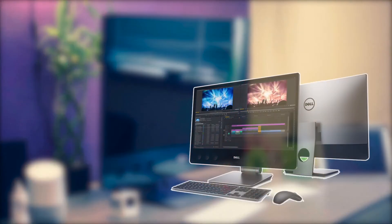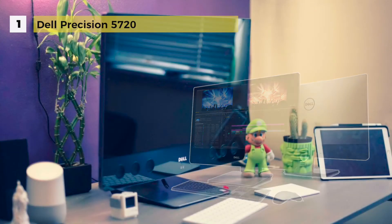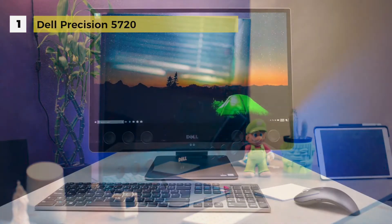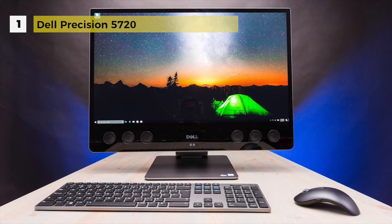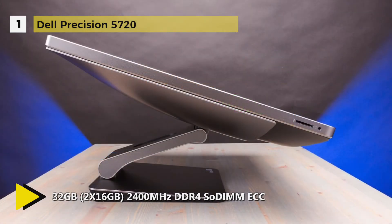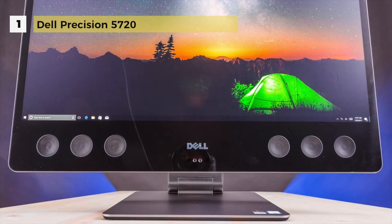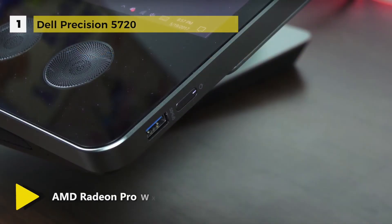At number 1, the Dell Precision 5720 takes the cake when it comes to raw power and performance. The design is nearly identical to that of an XPS 27. The 4K touchscreen is crisp and bright, and the articulating stand enables you to move the screen to just about any angle. Equipped with an Intel Xeon E3 processor running at 3.8GHz and AMD Radeon Pro WX7100 graphics, the Precision 5720 makes fun of the most demanding of tasks.